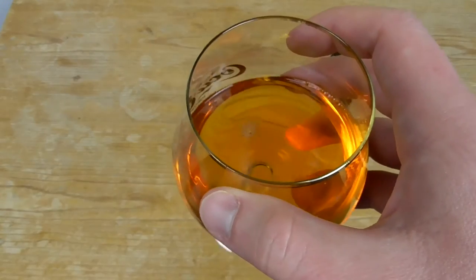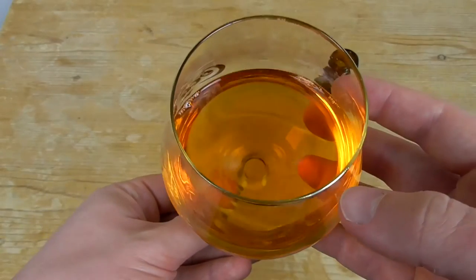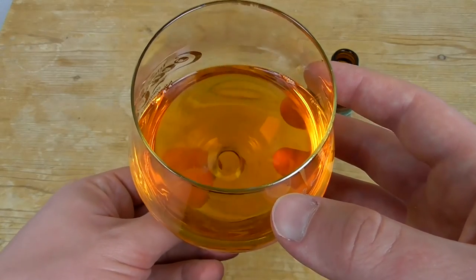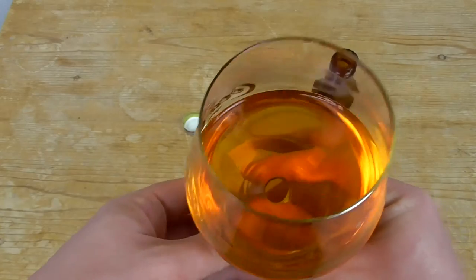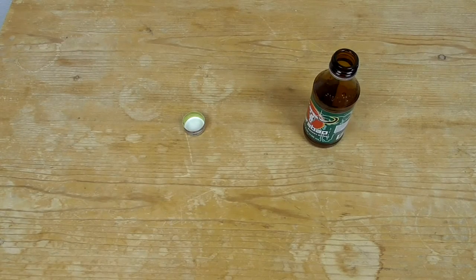Everyone who has had Red Bull in a glass knows this color, and I guess this is some harder stuff than Red Bull — more concentration of sugar, more concentration of taurine, caffeine and all the good stuff. The smell is just sweet, we have just sweetness. And let's taste it.